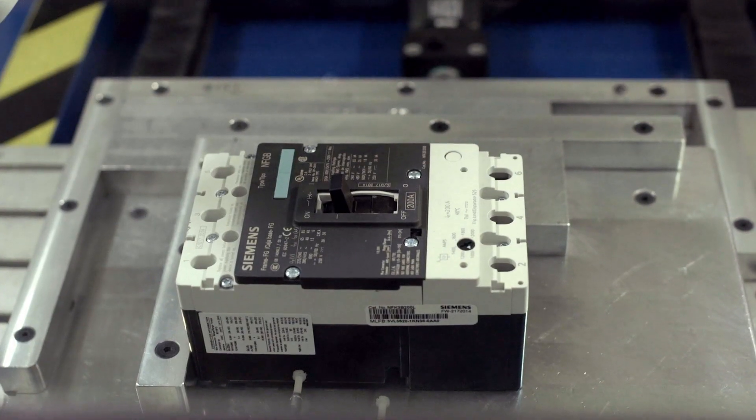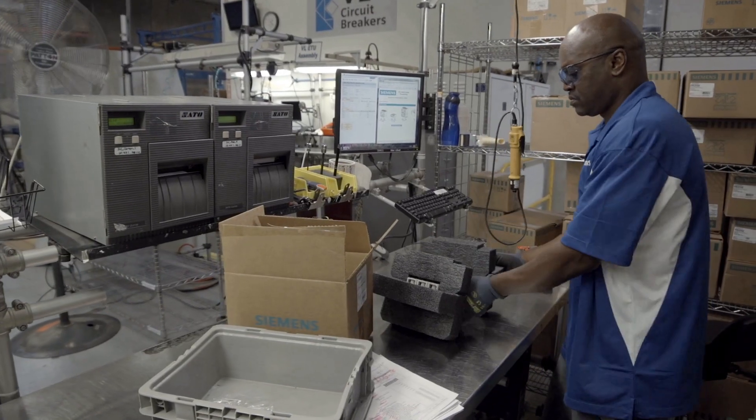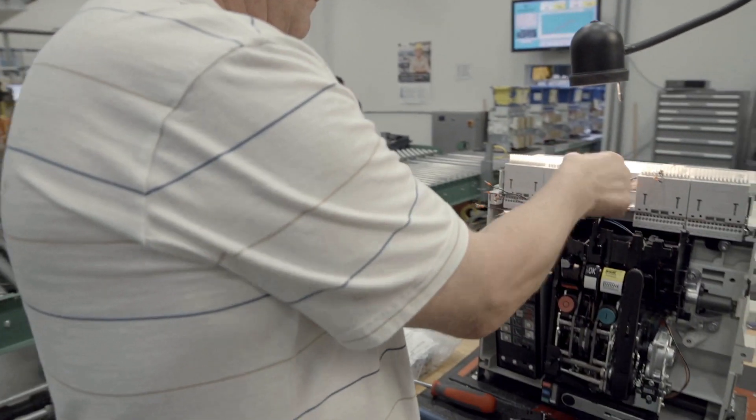It's a facility that has the power to deliver. It delivers the reliability that is critical to today's circuit breakers. It delivers a broad range of high-quality products and services.